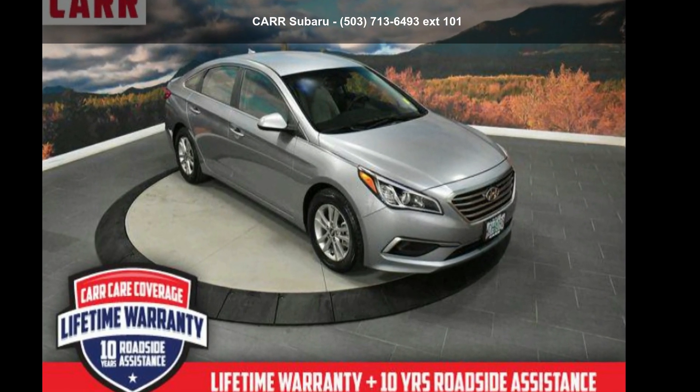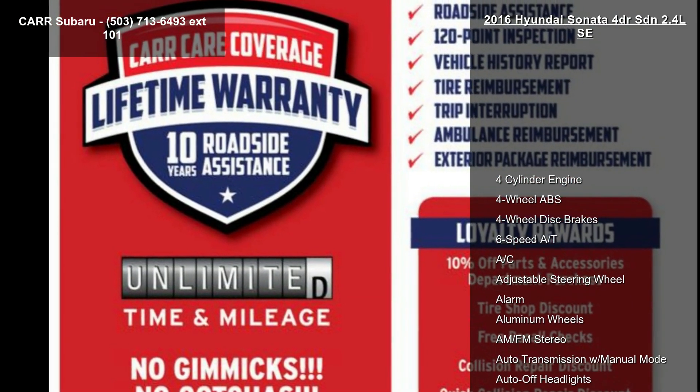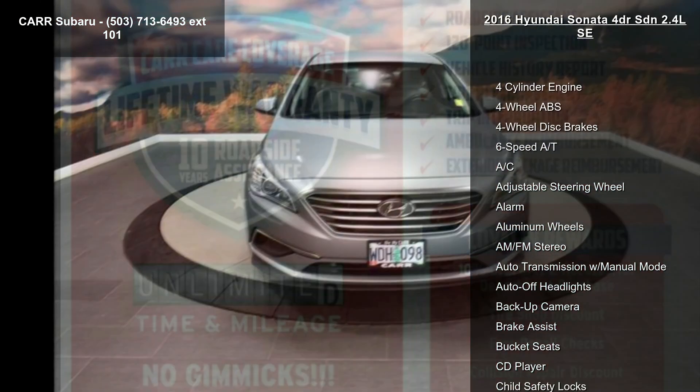Step into the Hyundai 2016 Sonata 4-door SDN 2.4 LSE. This may be the set of wheels you've been looking for.